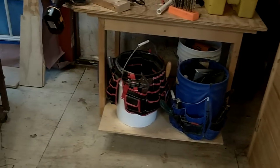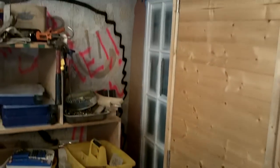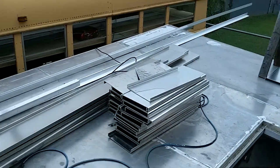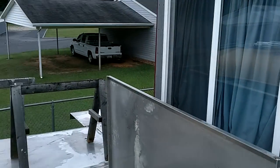There's one underneath that cart too — makes it real nice to be able to get in and do service work. Another view of that front. That's about all I've got for today — I'll see you next time.